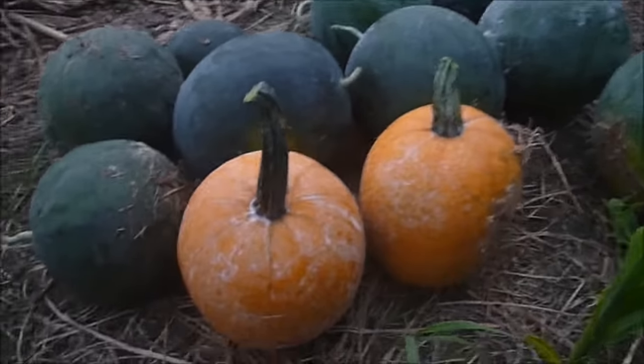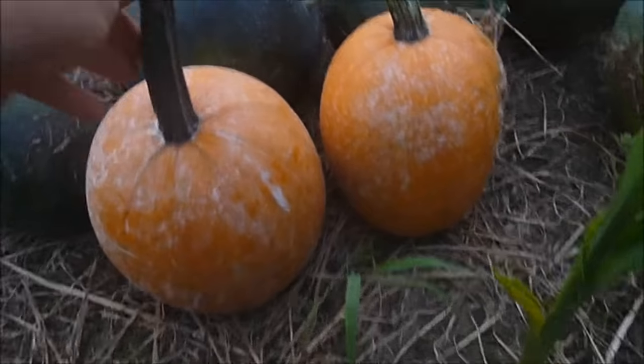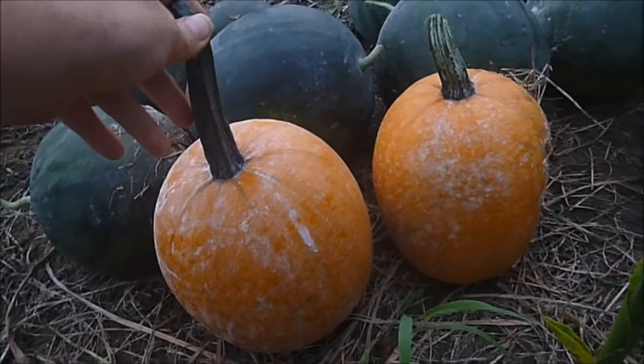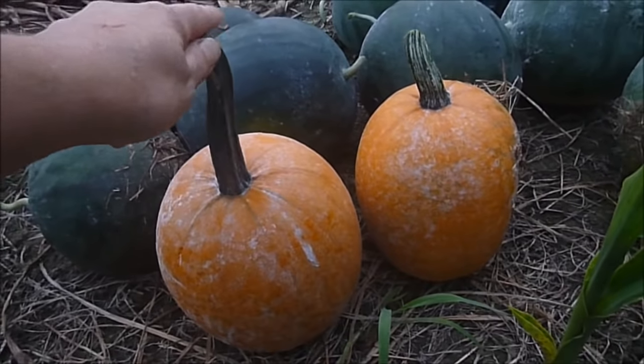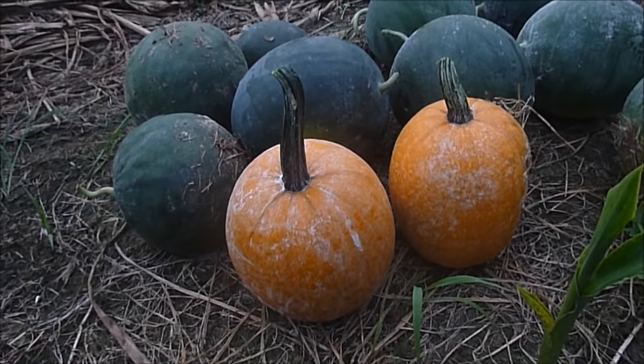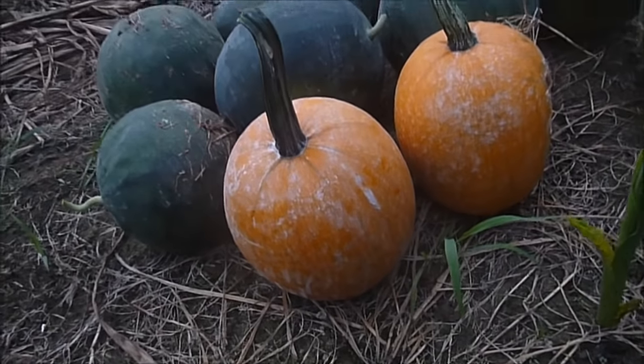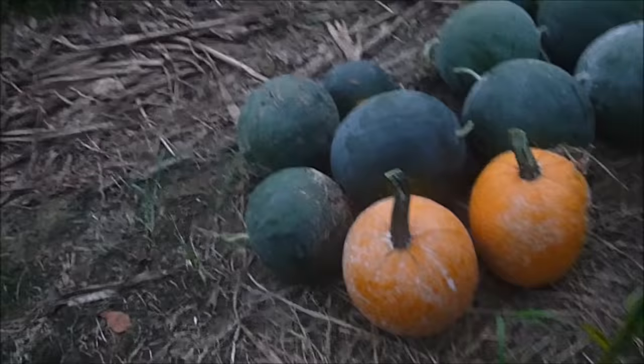This is the little pumpkins I got. These are the ones that got ready, and they're cute. I guess they're going to be cute for decoration for fall. That must be Jack B. Little. It said on the package that it was something else, but it's making a lot of small ones and looks like it's making more.